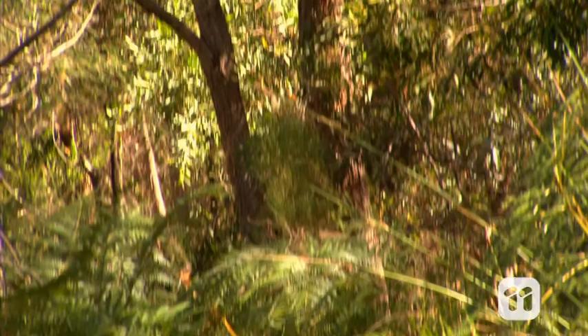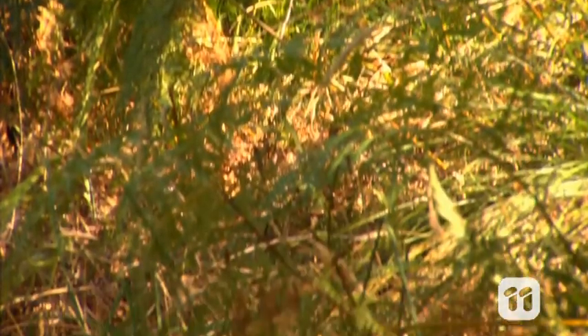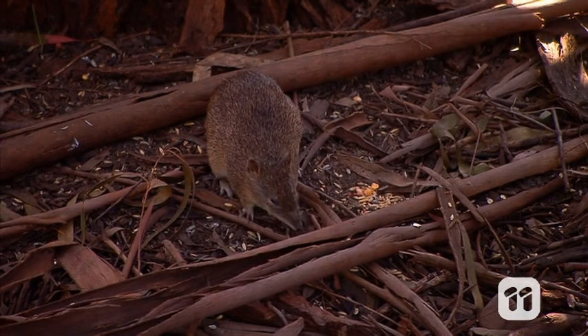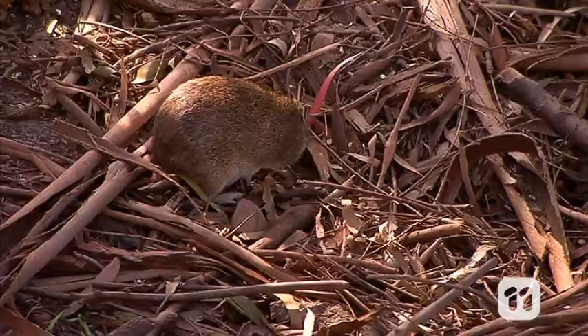Southern brown bandicoots like to live in scrubby, dense vegetation, which provides plenty of protection from predators. They also love to munch on insects, worms, lizards, berries, plants, and even truffle fungi.